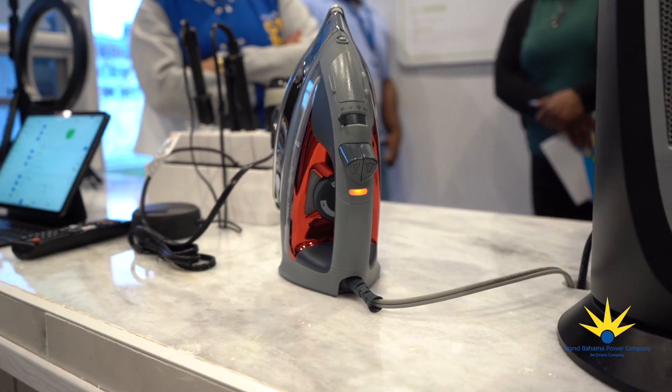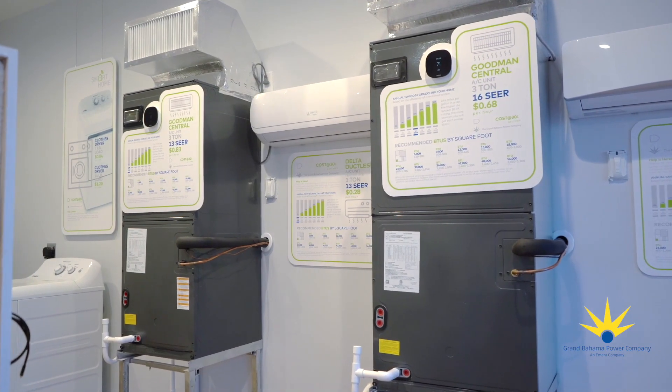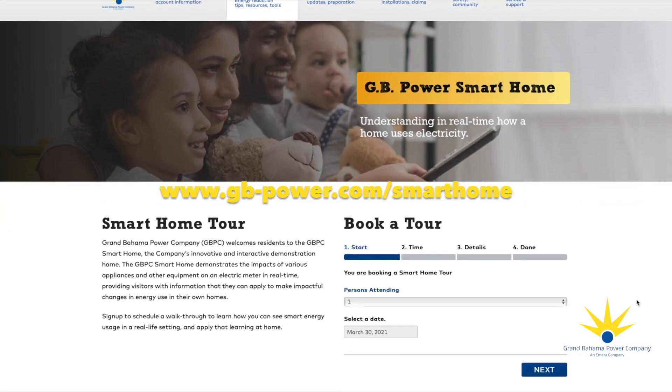To ensure that all tours are safe, each tour is limited to no more than five individuals. To schedule a tour, visit our website at gb-power.com/smarthome today.